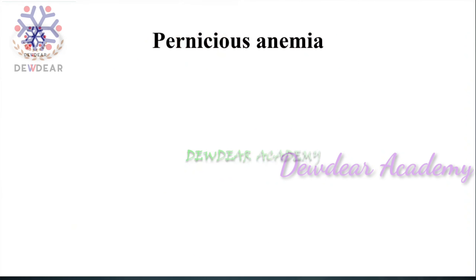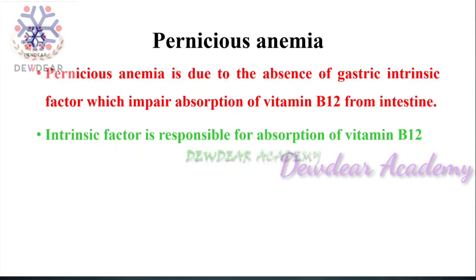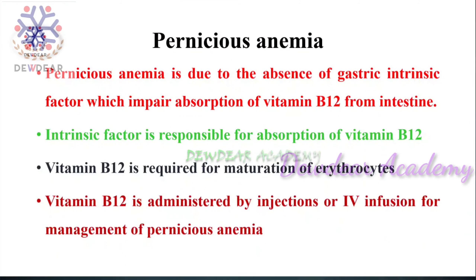Pernicious anemia is due to the absence of gastric intrinsic factor, which impairs the absorption of vitamin B12 from the intestine. The gastric intrinsic factor is normally present in stomach secretions. If there is absence of this gastric intrinsic factor, pernicious anemia occurs. Intrinsic factor is responsible for the absorption of vitamin B12, and vitamin B12 is required for maturation of erythrocytes.